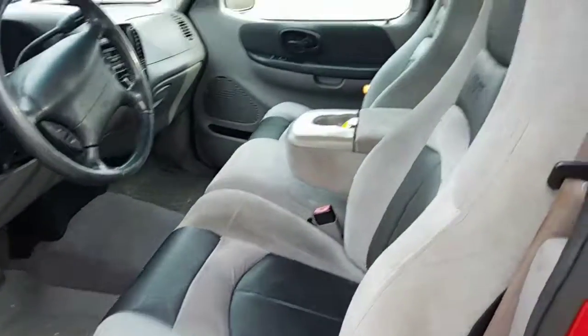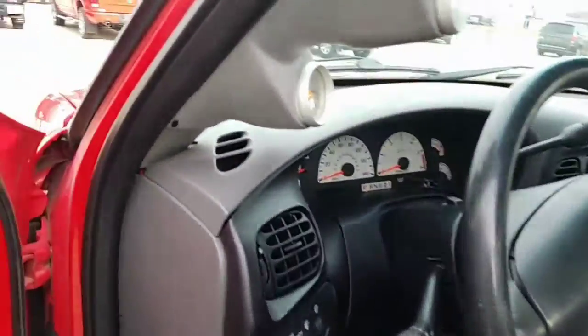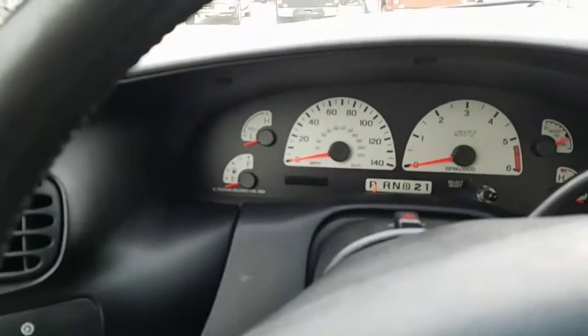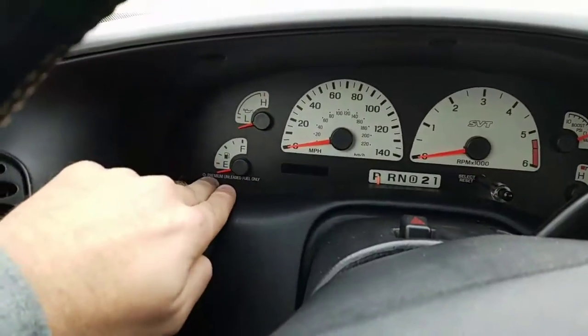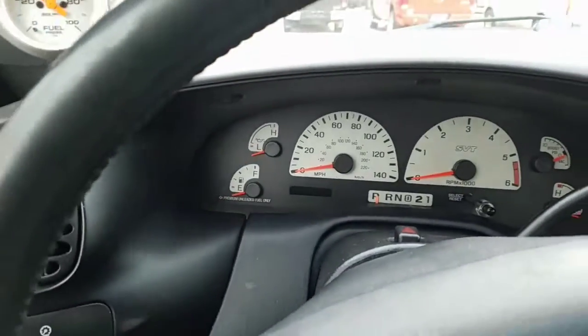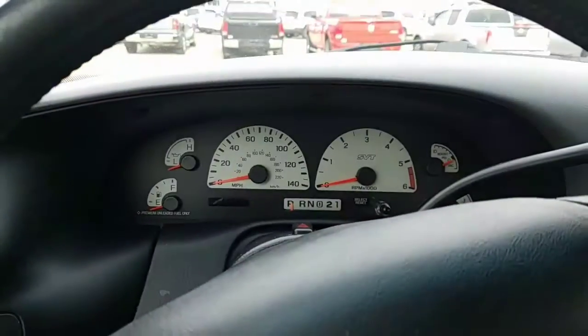Once you open up the driver's door here, you've got power windows, power locks, of course your power mirrors. Got your seats right here, and the biggest key with this truck right here — I hope y'all can see this — premium unleaded fuel only. And then of course you've got your gauges here for your fuel as well as your boost.